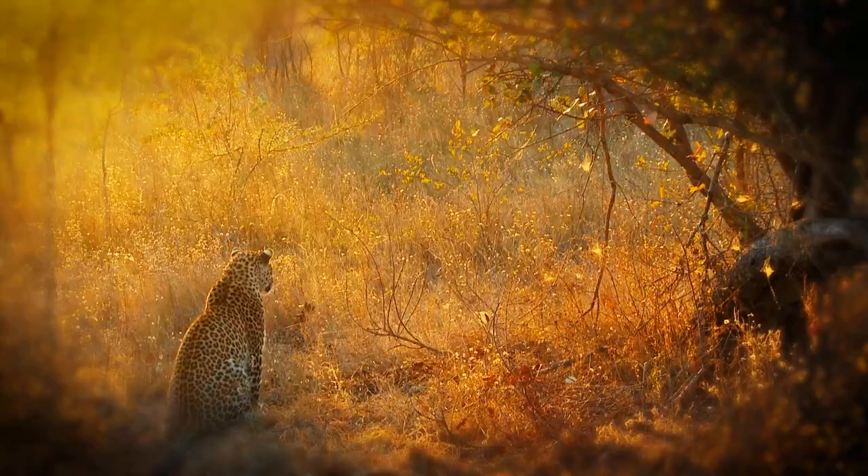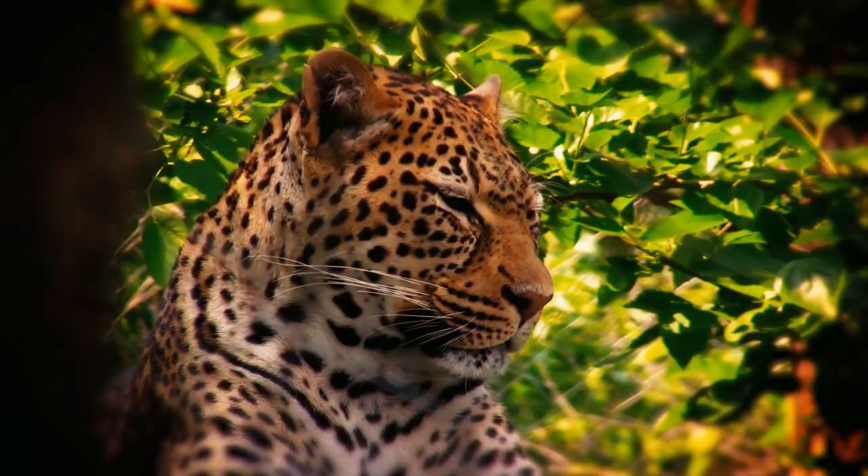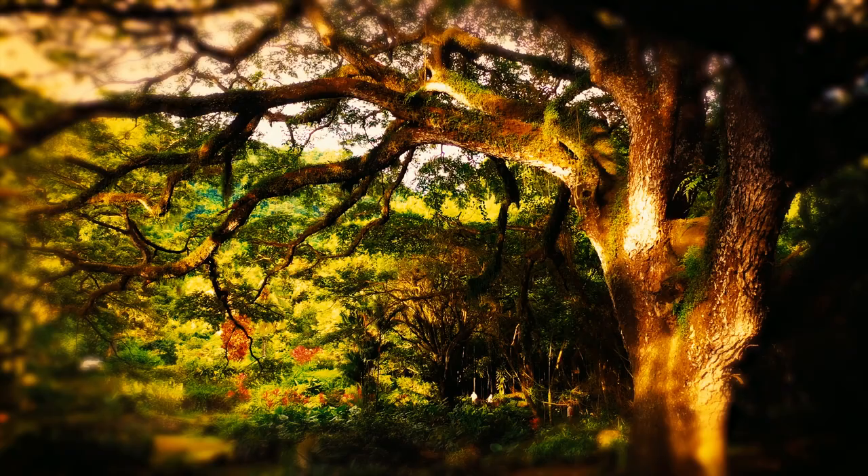So, where do these big cats live? Leopards are found in many different environments. Mesic forests, grassy savannas, and forests are where you'll find the majority.